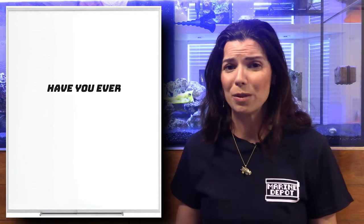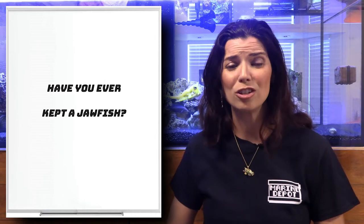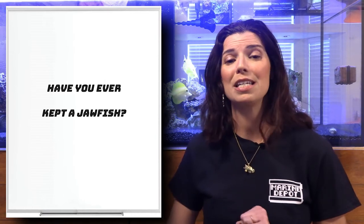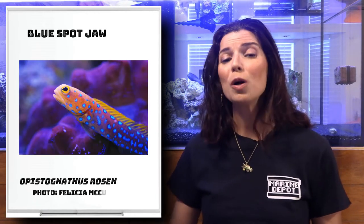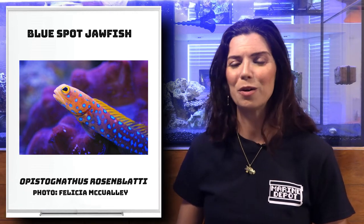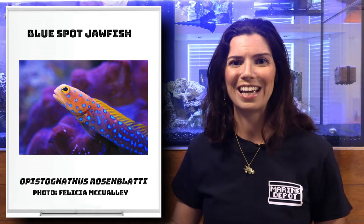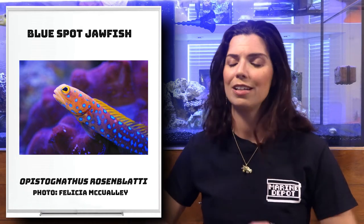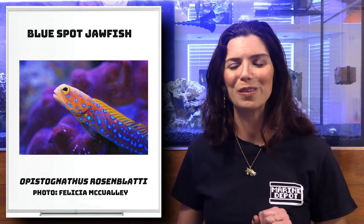There's not really that many jawfish that are popular in the hobby. There's only a small handful, but these two are the most popular ones that I typically see. First off is the blue spot jawfish. They are characters. If you do a quick search online, I'm sure you can find a hilarious video of a jawfish and a diamond goby just throwing sand at each other. It's quite entertaining — I encourage you to go look that up.